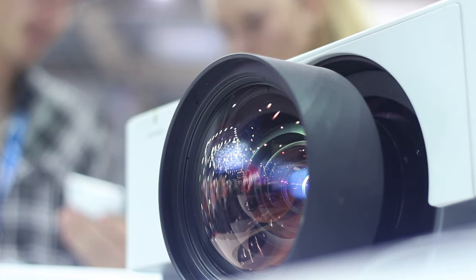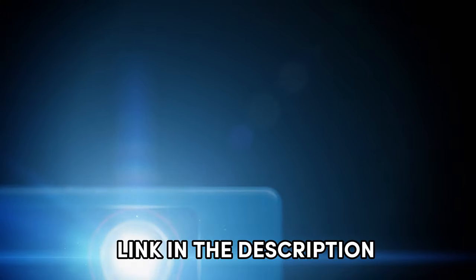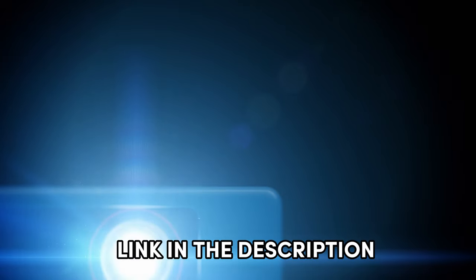The links to find the best prices on all the products mentioned in this video will be in the description below. Let's get started.